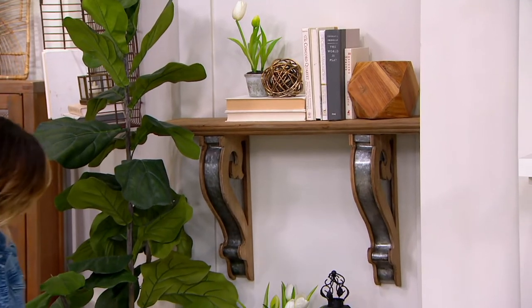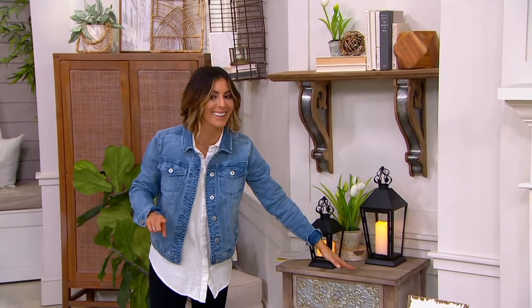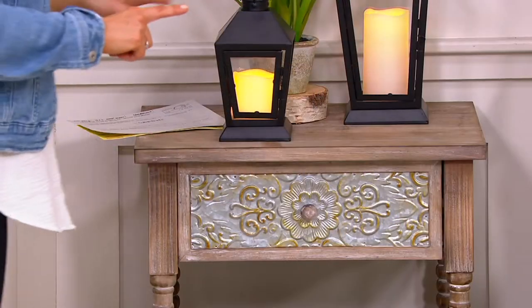We have two colors. This one we're calling natural, but if anybody bought the whitewashed pieces of furniture, it goes really nicely with the whitewashed.